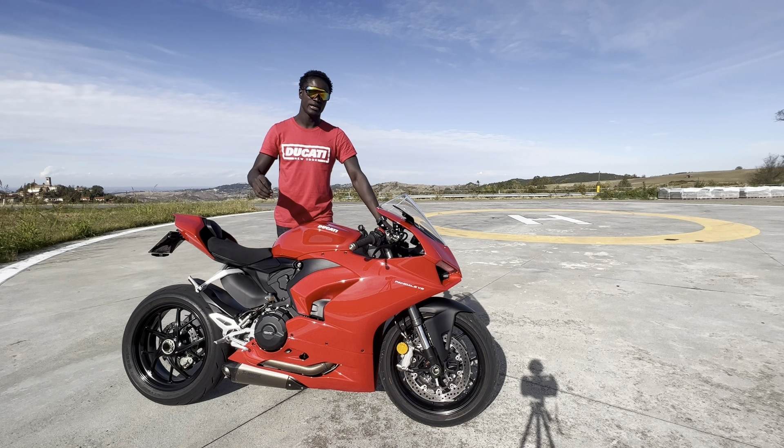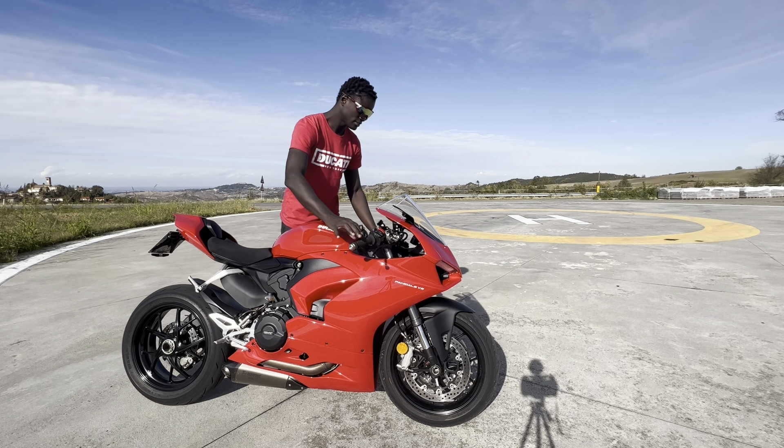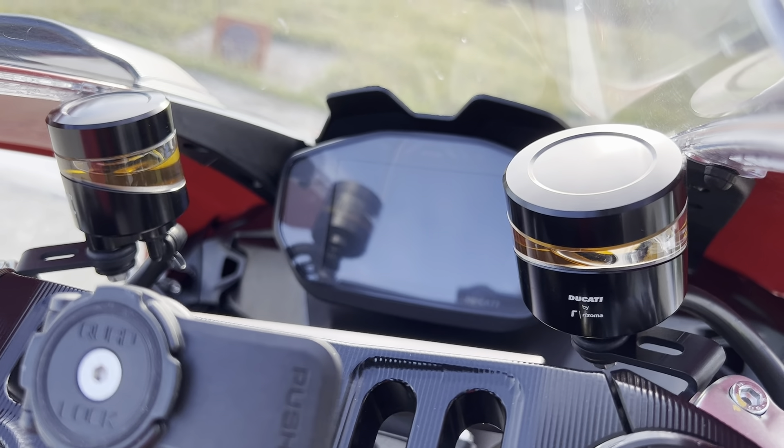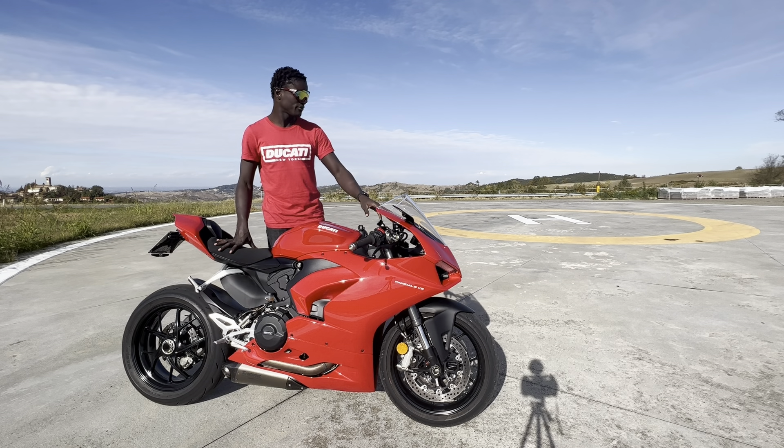Then I did the pro grips from Ducati — they feel wonderful and are a little bit thicker and softer than the stock ones. The levers are the same. I did change the fluid reservoirs from the plastic that it came with.